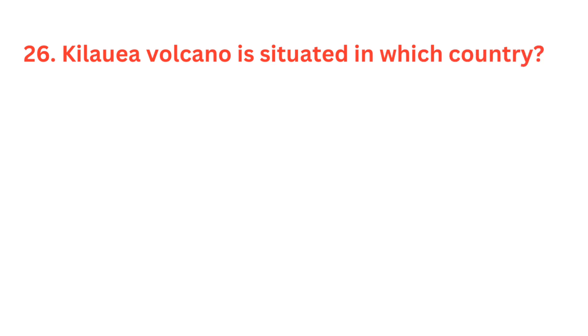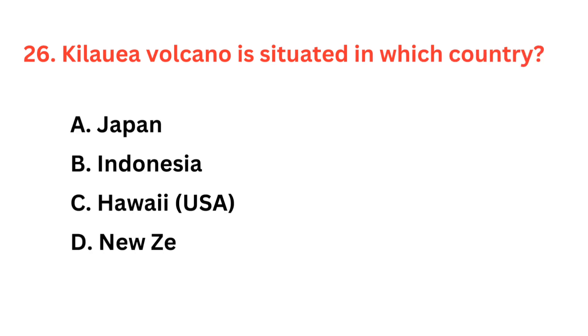Kilauea Volcano is situated in which country? The correct answer is option C: Hawaii, USA.